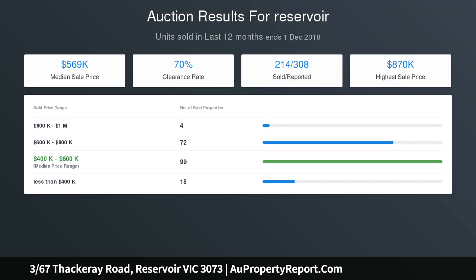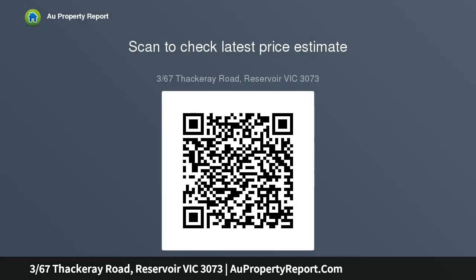Situated in a peaceful location surrounded by quality family homes and within short walking distance to Reservoir Station, bus services, schools, and in close proximity to Central Reservoir and the popular Preston Market.